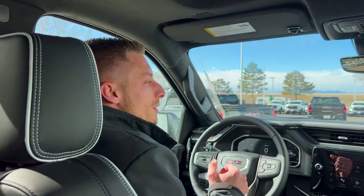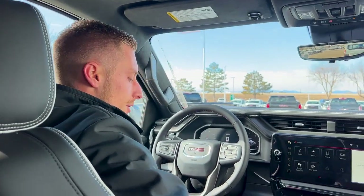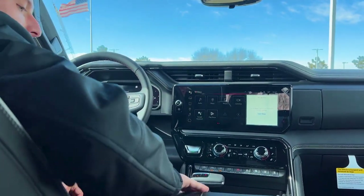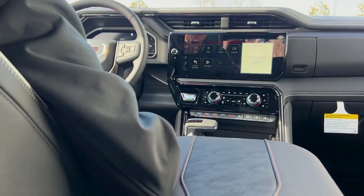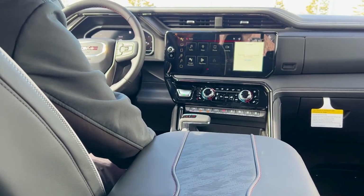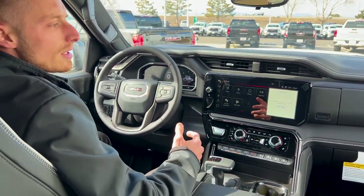Interior, when you first get in, it just smells better — it smells like a brand new baseball glove with that full-grain leather. It feels a lot softer, and I really love the white and red stitching all the way throughout the cabin here. It just gives you that really luxurious feel. Your seats feel a little bit more plush than what the AT4 does as well.